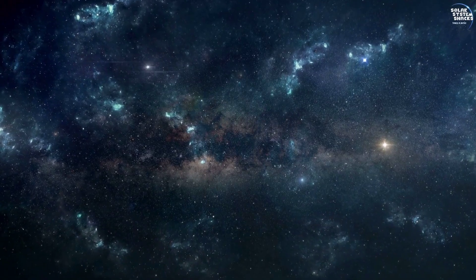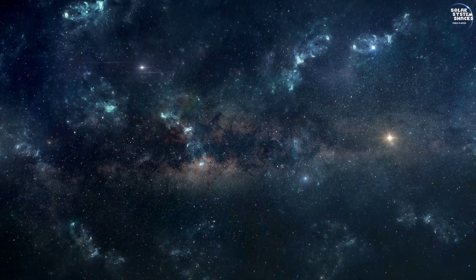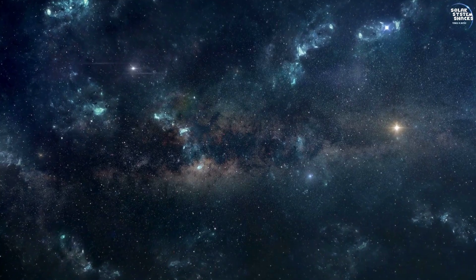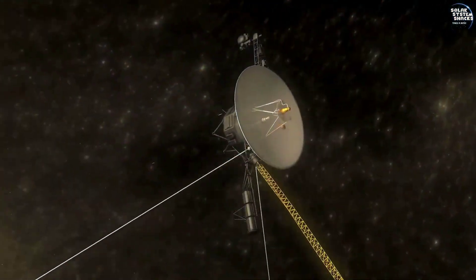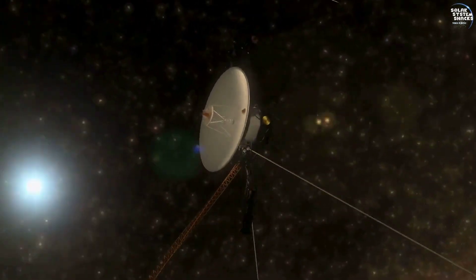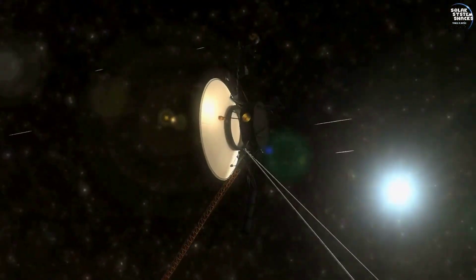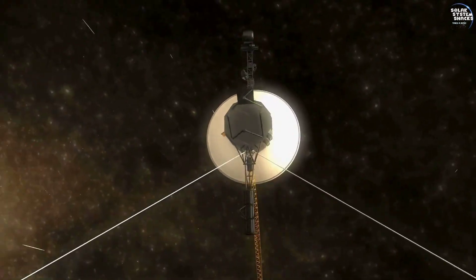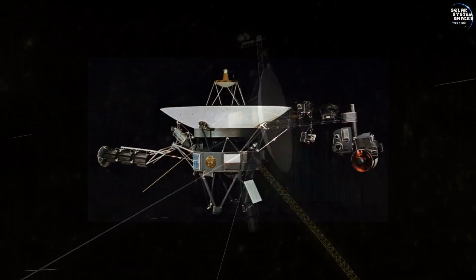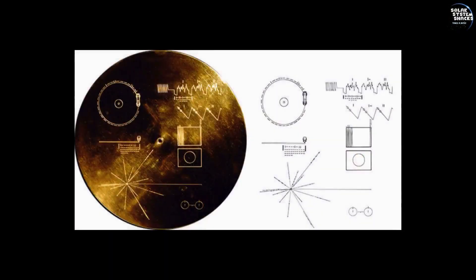Voyager 2 became the second human-made object to reach this distant frontier, following Voyager 1, which crossed in 2012. Voyager 2's instruments measured a drop in solar wind particles and an increase in cosmic rays from outside our solar system, confirming its entry into interstellar space.